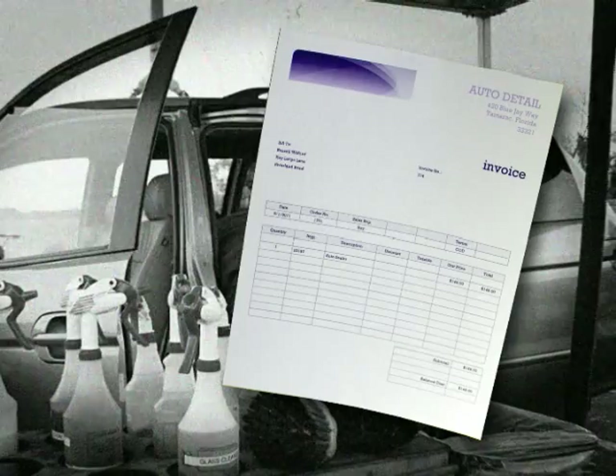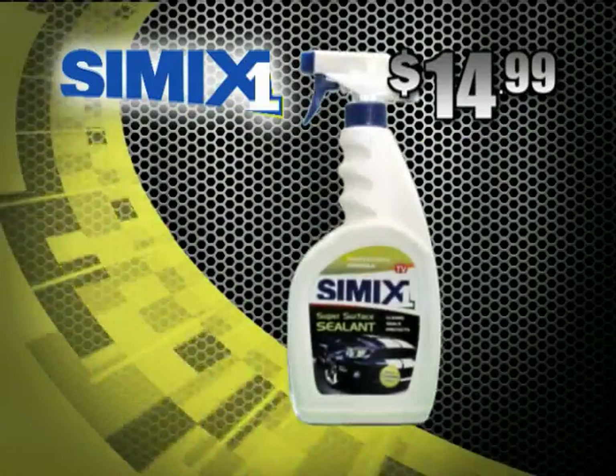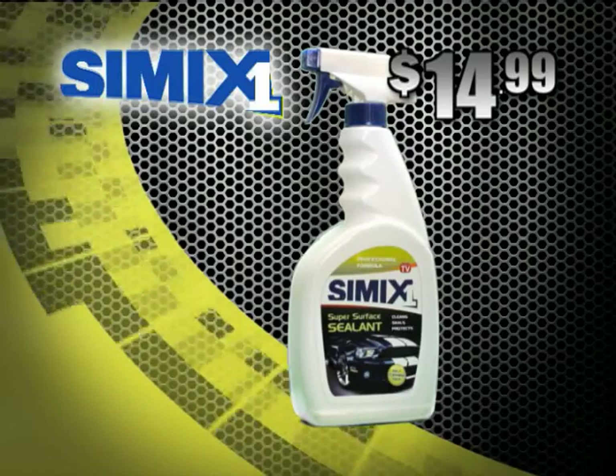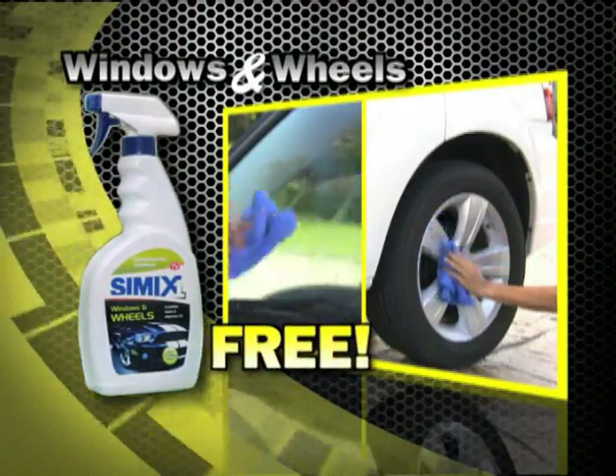Car detailers want to charge you hundreds to seal your paint. But you can get that same professional sealing power with Simix One for just $14.99. Call right now and we're going to include Simix One windows and wheels — free!